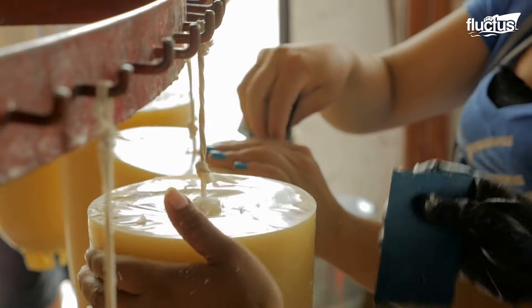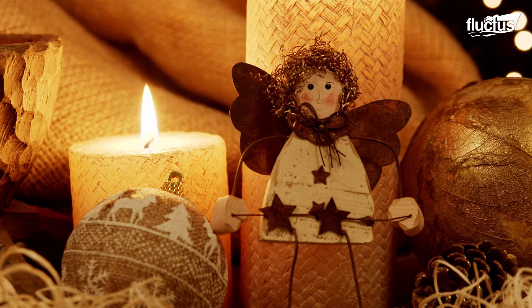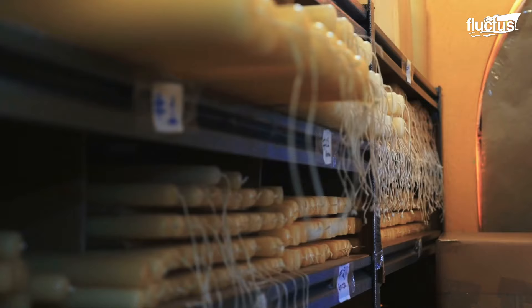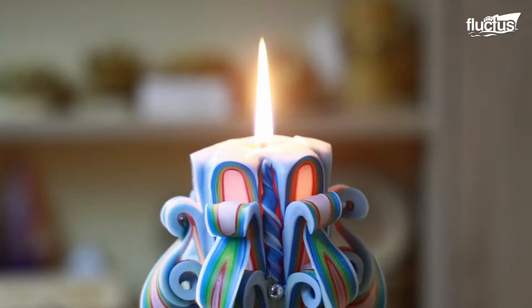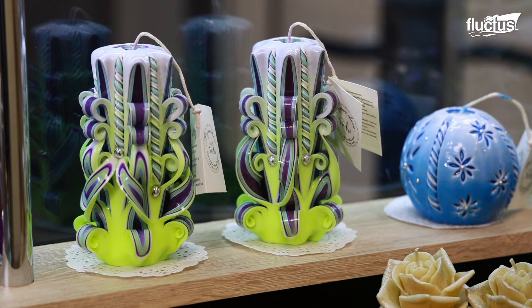Nowadays, the purpose of candles is focused more on decoration or a source of fragrance, which has boosted the carved candle industry and the handicraft behind it. These candles serve a market of people who appreciate craftsmanship and aesthetics, which is why big and small businesses have appeared around the globe to supply this niche market.